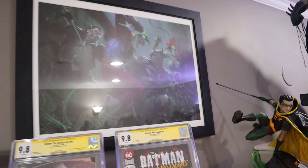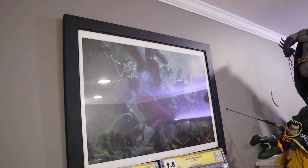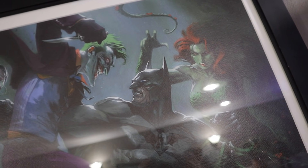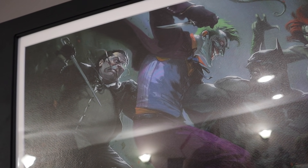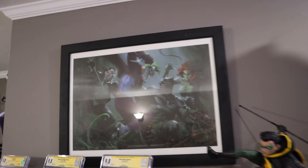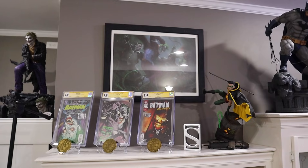I also decided to hang up a piece of art this week — this is my Dell'Otto print. I apologize for all the glare, but I absolutely love it. I believe I got this from Bulletproof Comics a couple years back. Just such a great print — Ivy, Joker, Penguin. I think it looks really good there. What do you guys think? Do you think it works right there? I think it does. So that's kind of my top shelf — this top shelf will change.